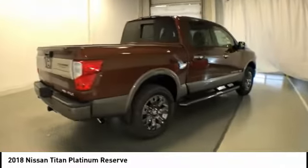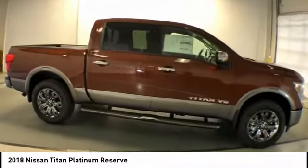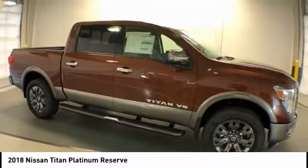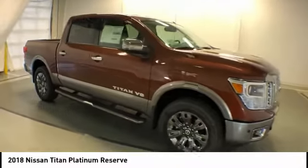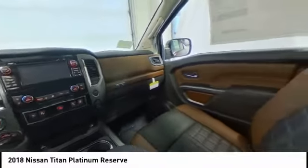Here are some of this vehicle's great options: power passenger seat, traction control, navigation system, dual airbags, leather-wrapped steering wheel, air conditioning, power steering, heated rear seats, four-wheel disc brakes, floor mats.